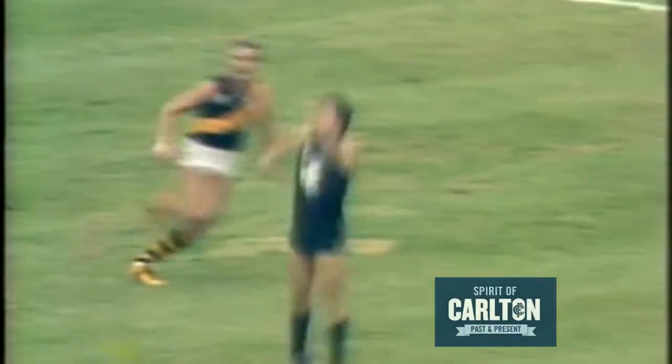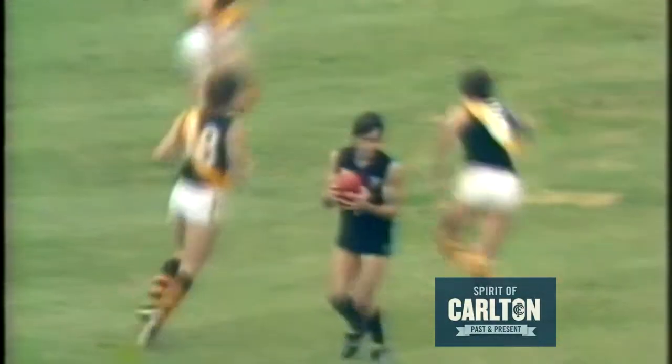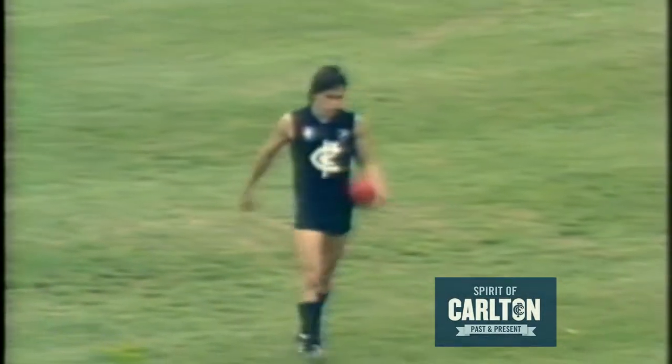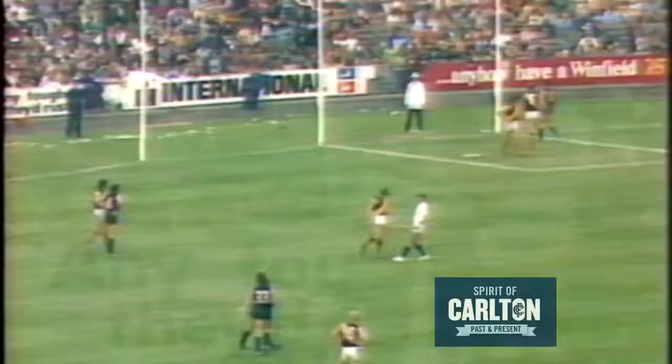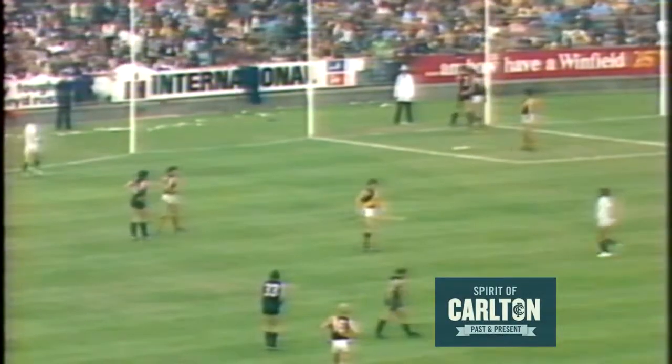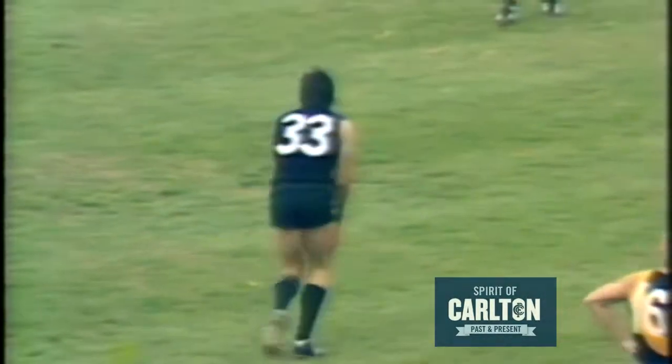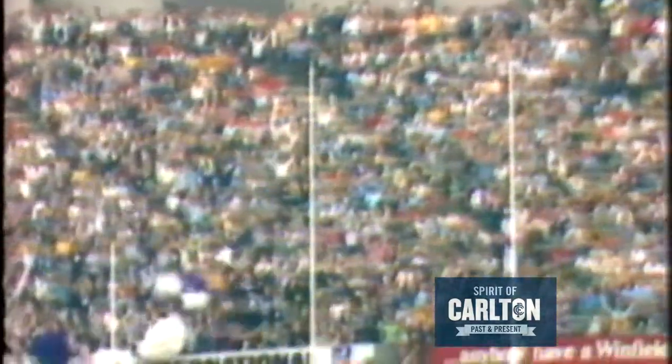Drew Ashman with a pass — it's a beauty — and that's McConville. Are they moving the ball around well now, Carlton? They're moving all over the place. That was beautiful football on the part of Ashman, and a nice lead from McConville. McConville yet to score a goal. They could put this one through for sure — and that's where it goes, right through the middle.